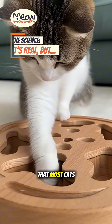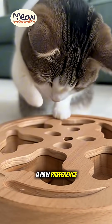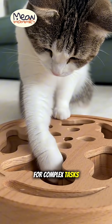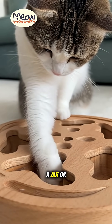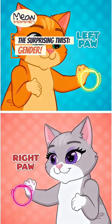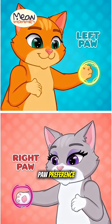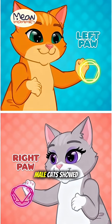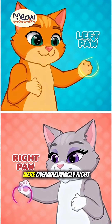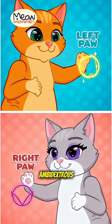Studies have shown that most cats — about 75% of them — do have a pawference. They will consistently use the same paw for complex tasks like fishing a treat out of a jar or tapping a toy. But here's the amazing part that's different from humans: in one major study, researchers found a strong link between paw preference and gender. Male cats showed a significant tendency to be left-pawed, while female cats were overwhelmingly right-pawed. The other 25% of cats were ambidextrous.